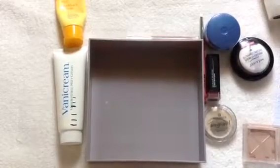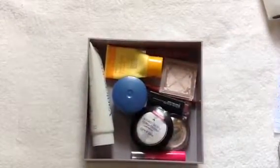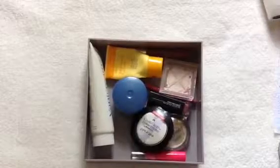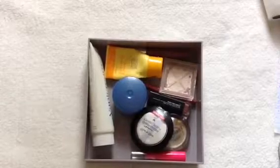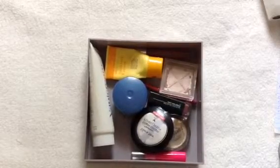Let me just do a final count — yes, those are the ten products I want to use up to complete my Finish 19 in 2019. Thank you all for watching and I hope you will follow my progress on this project. I'll see you in my next update. Thank you all. Bye!